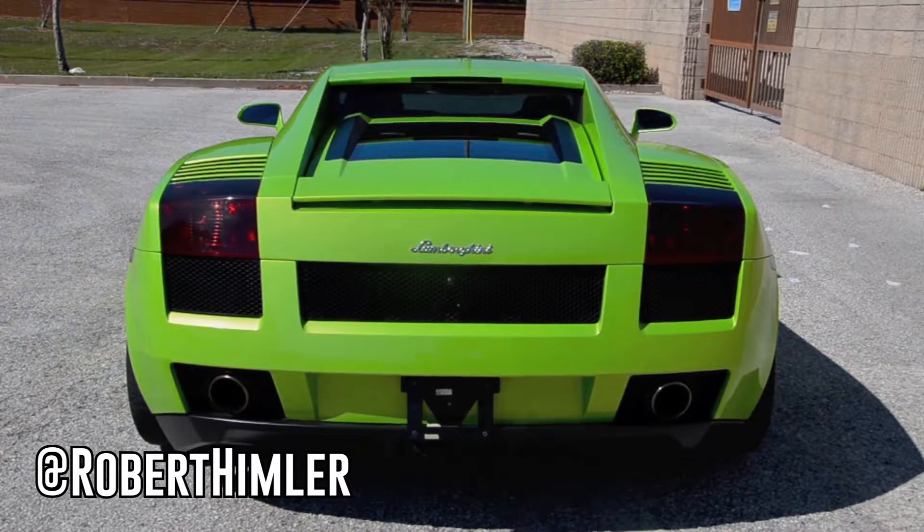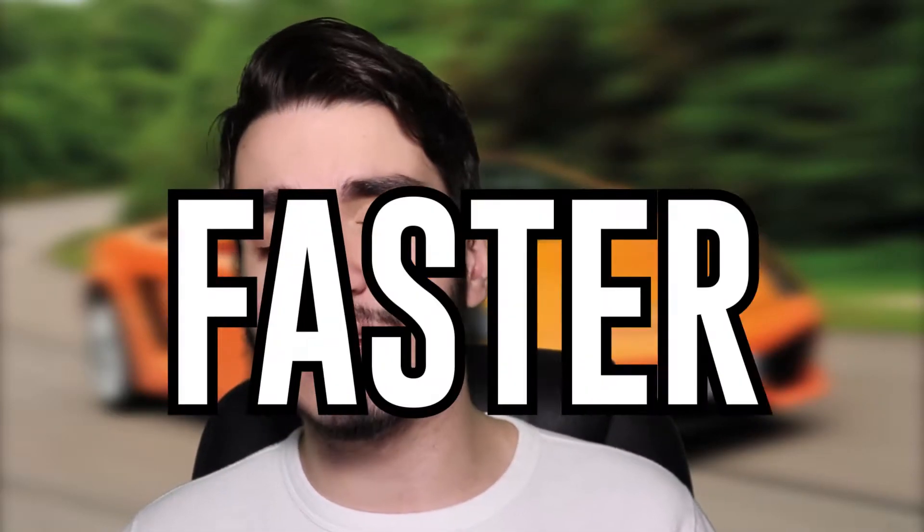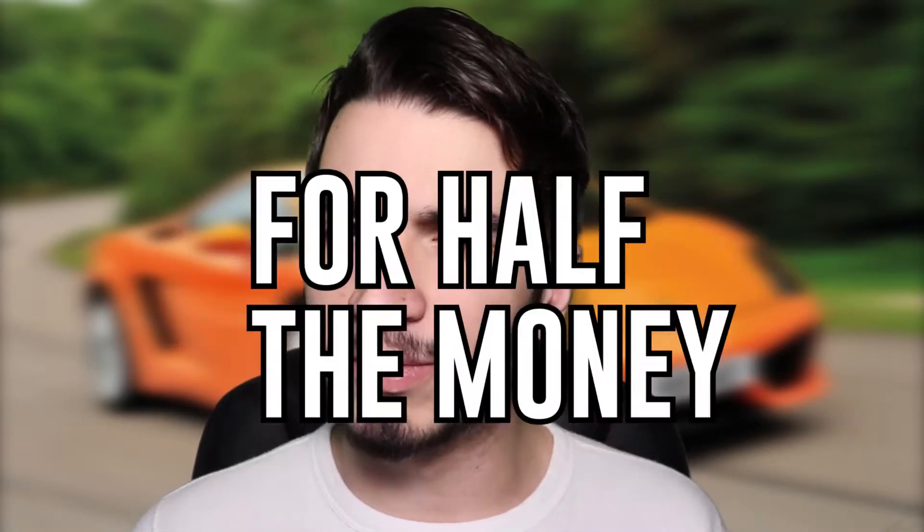The point I'm making today is: is this car still worth it? I would definitely agree that the looks and sound have aged tremendously, but I think we can all argue that the performance has not. So in this video we're going to be going over 8 cars that are faster than the Lamborghini Gallardo for half the money.